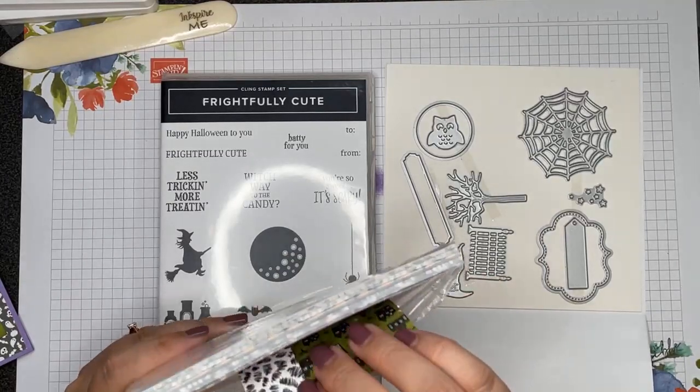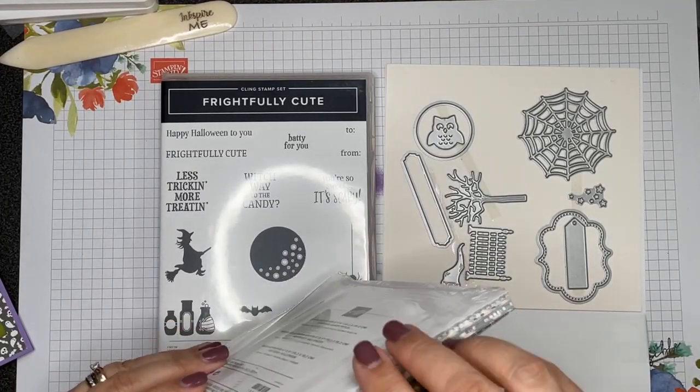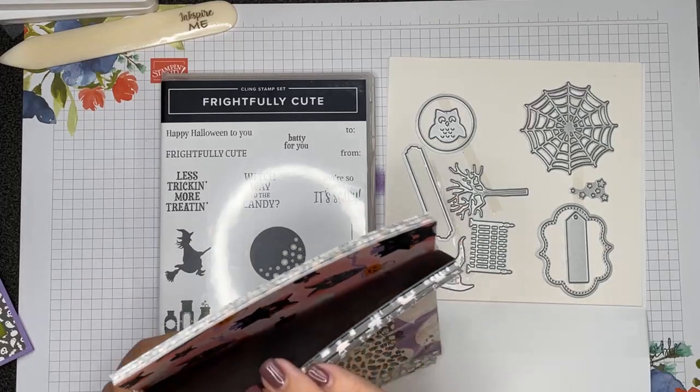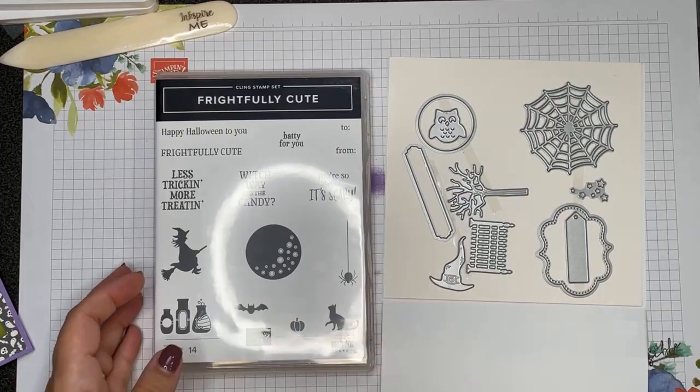These papers are just adorable. This paper is actually part of the Cute Halloween suite or bundle, which I don't have, but I liked the paper so much I purchased it. I'll give you a little sneak peek of those papers after, but let me show you the card we're going to make first.